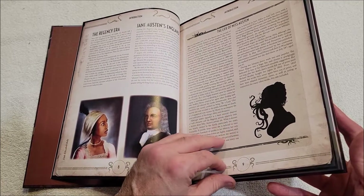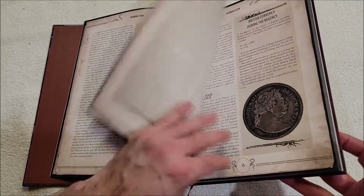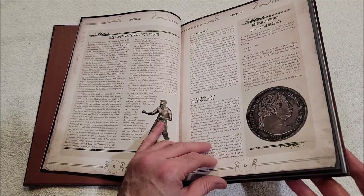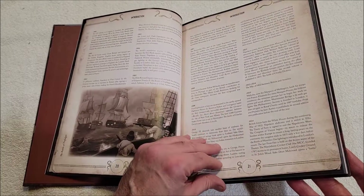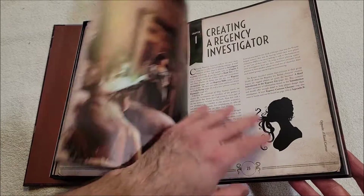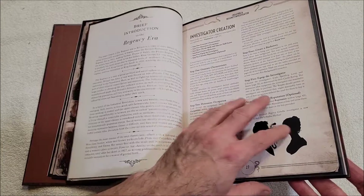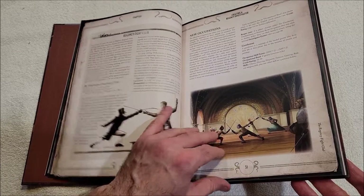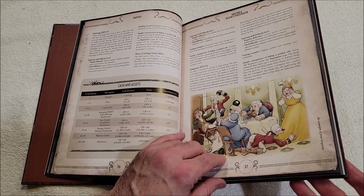The life of Miss Austen, women in society, romance and courtship, sex and sexuality, consent, race and ethnicity in Regency England — that should be interesting. British currency, weapons and technology, a Georgian timeline — oh nice, this goes back to 1714 and runs all the way to 1837, very cool. Creating the Regency investigator. Regency occupation list, new occupations, skills, living standards, an example of poor etiquette, cash and assets.